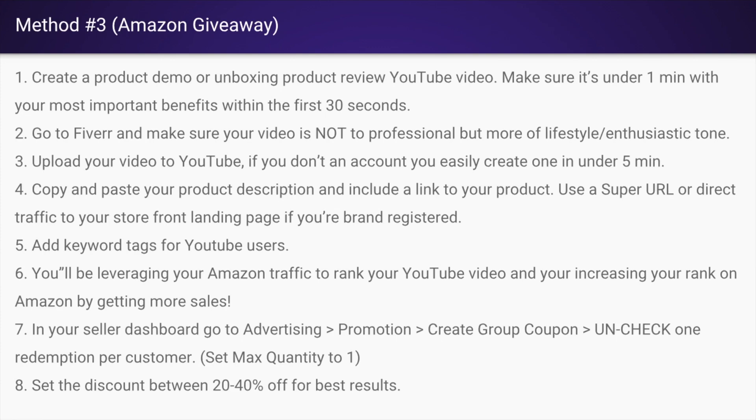Method number three requires a little bit more work from you up front. This is actually piggybacking off of Amazon's giveaway platform. Some of you may have seen it, some of you probably haven't. I'm going to show you exactly how to leverage Amazon's giveaway platform to easily boost your sales.